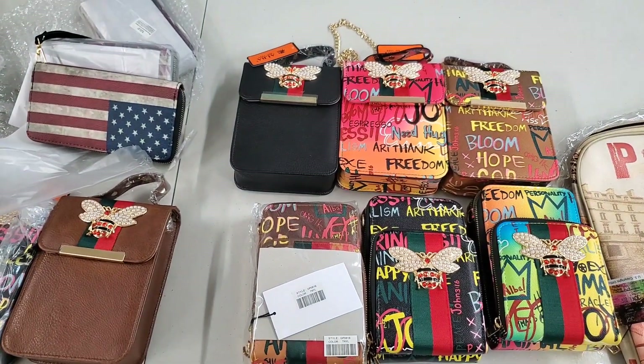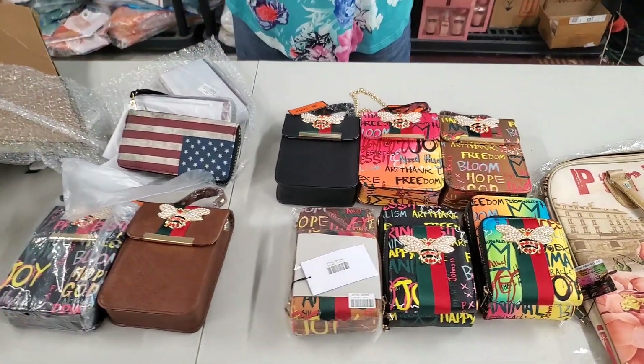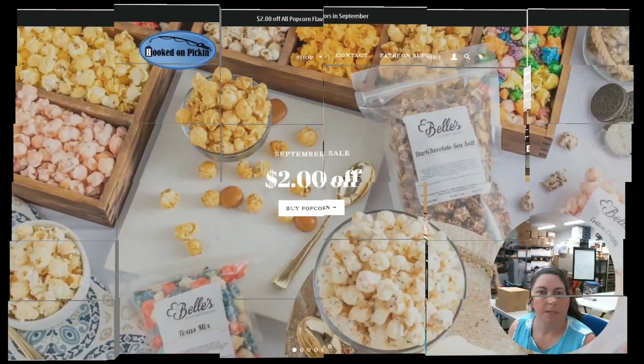If it sells out right away we'll go ahead and order more. But if you like a specific color — hey, I'd like to buy two or three of those, or one of each color for my daughters or whatever — go ahead and let us know. And then of course we have all the wire things. We're going to put everything on hookedonpicking.com, but first we're going to come back and tell you all the prices before we end this video.